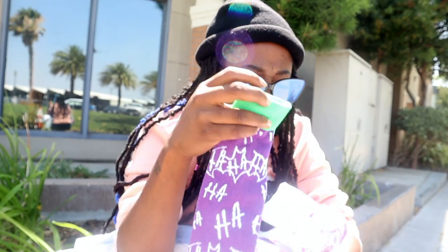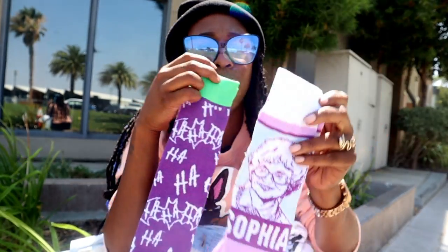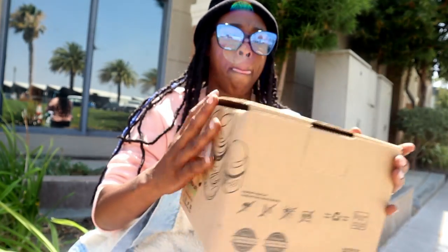My sixth thing was socks. If you don't know by now, I love shoes and socks. I got these Golden Girls socks with Sophia on them — drop a like if you know who the Golden Girls are — and then I also got these Top Gun socks. You gotta have some fresh socks when you go back to school; you can't be going back with dirty socks.